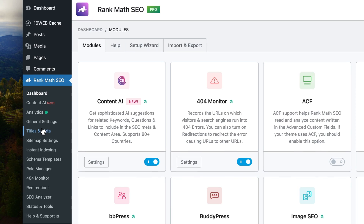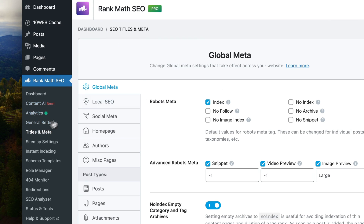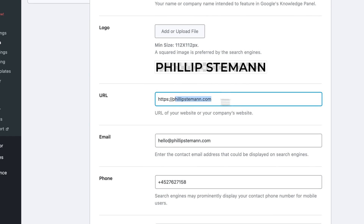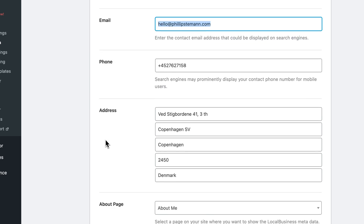Next, go into Rank Math, then Titles and Meta, and then Local SEO. Even though you're not focused on Local SEO, you have to fill this out, because here you fill in information that describes your organization or your website. All of this information is then automatically generated into an organizational schema. This schema is crawled by Google to learn about your website — what is it about, is there a real organization behind it, and where else is this website or organization mentioned. All of these elements are super powerful and you simply have to fill it out. It's so, so crucial.